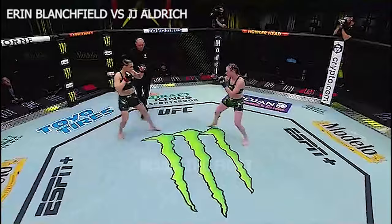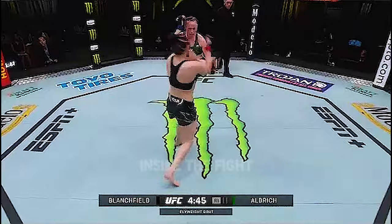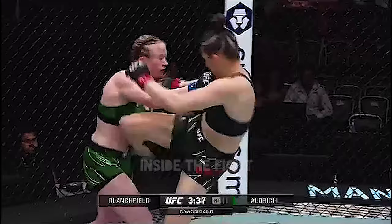Aaron 'cold-blooded' Blanchfield! JJ Aldrich, out of the southpaw stance in green. Blanchfield goes high and then low. They're running out here at 125 pounds. This is what I was talking about in the opening — nice body attack from Aaron Blanchfield.